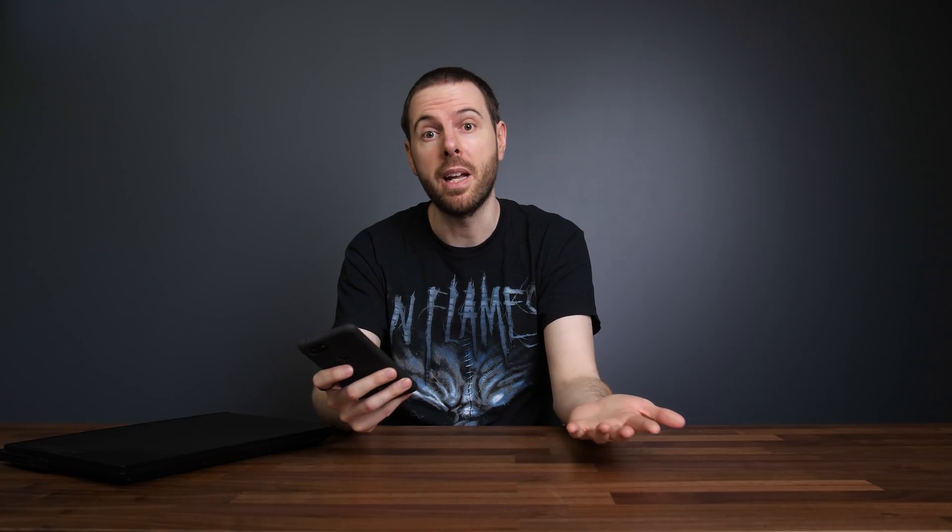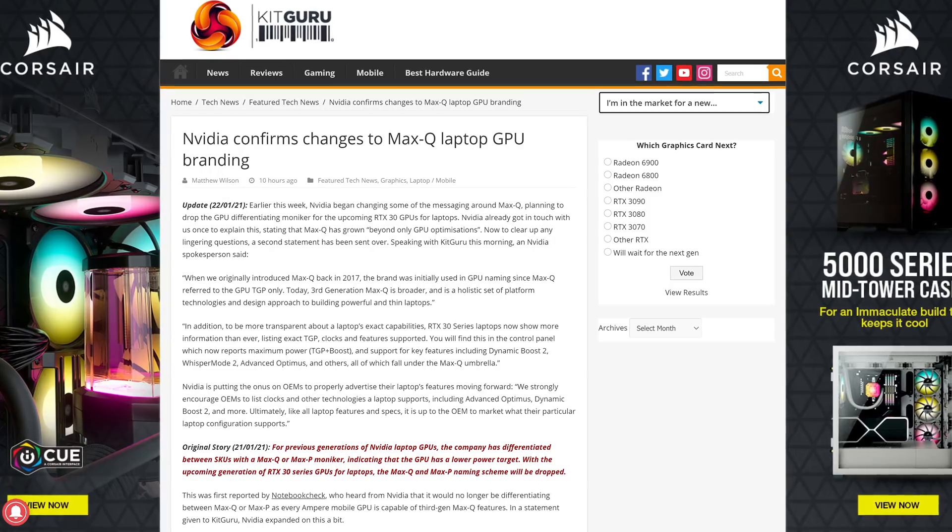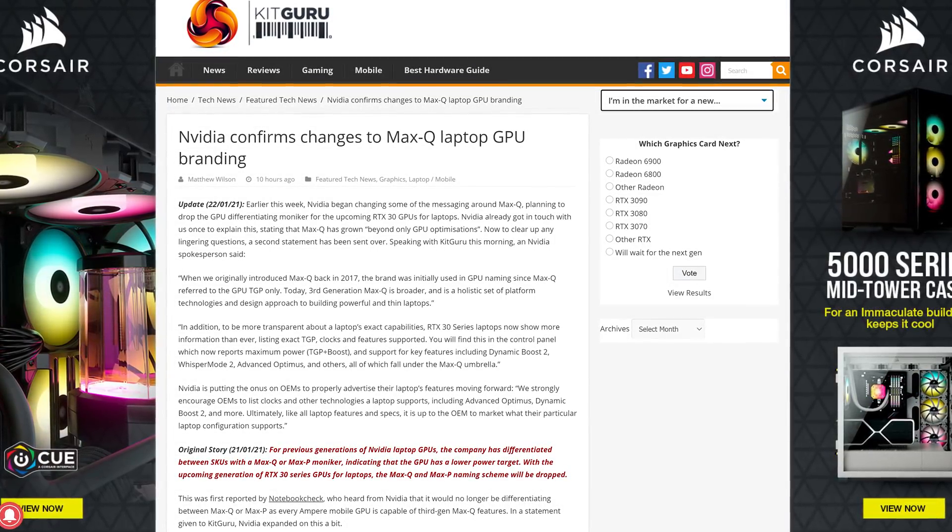So what's Nvidia's reasoning for this? I'm going to quote their response directly from my phone and give you my thoughts along the way. It looks like KidGuru also got much of the same response from Nvidia too — you can check out their post in the description. Alright, so here's what Nvidia said to me.